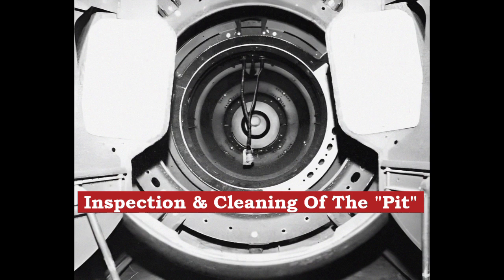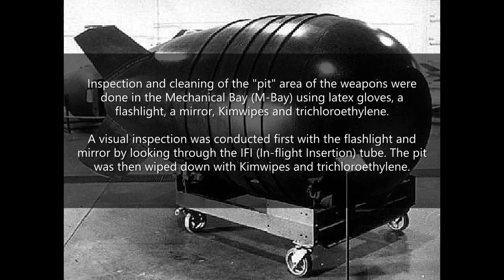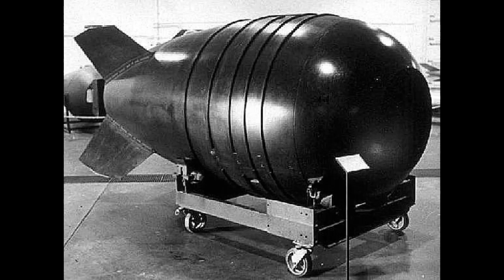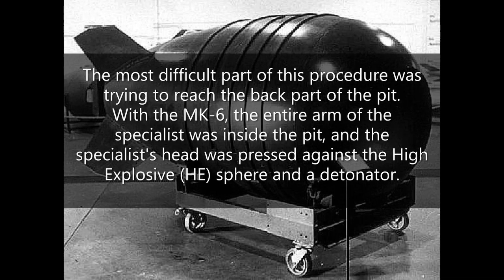Inspection and cleaning of the pit area of the weapons was done in the mechanical bay using latex gloves, a flashlight, a mirror, kim wipes and trichloroethylene. A visual inspection was conducted first with the flashlight and mirror by looking through the IFI, in-flight insertion, tube. The pit was then wiped down with kim wipes and trichloroethylene. The most difficult part of this procedure was trying to reach the back part of the pit. With the Mark 6, the entire arm of the specialist was inside the pit, and the specialist's head was pressed against the high explosive sphere and a detonator.